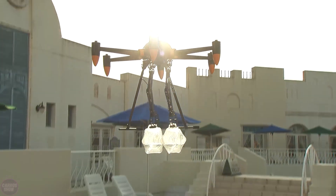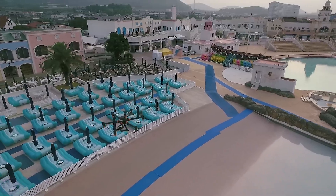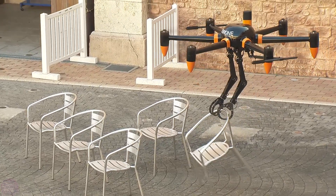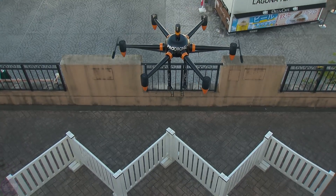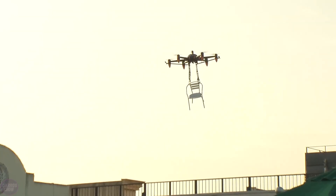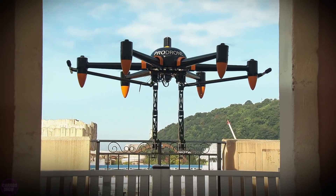Engineers from the Japanese company ProDrone have introduced a fascinating drone model, the PD-6BAW, equipped with specially designed robotic arms for performing hands-on operations. Using its claws, the drone can deliver water and flotation devices, as well as confidently carry away a metal chair. It can also perch on a railing like a bird of prey.